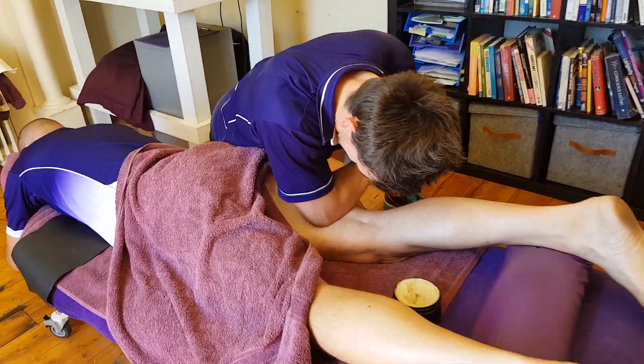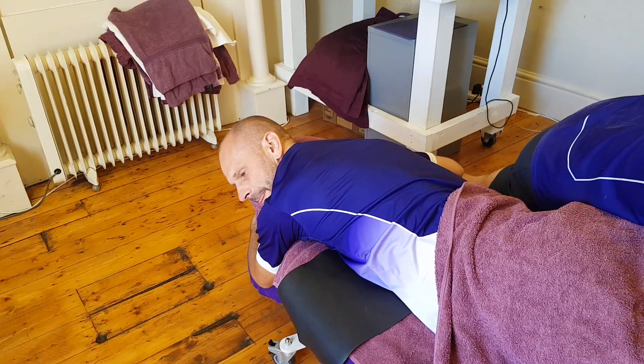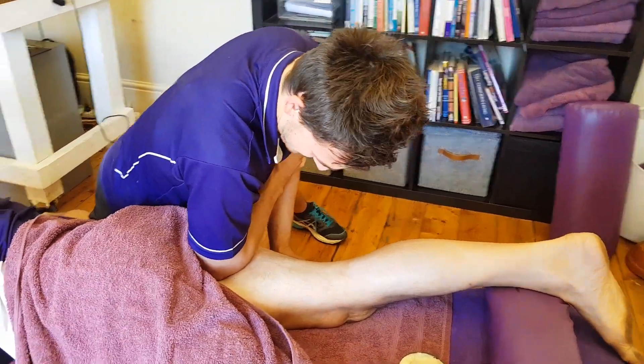Getting feedback from Marcus on where he feels more restricted. Obviously you can feel it through our elbow, but a bit of direction from the client is always useful. You can see Ninja's got a few uncomfortable spots.